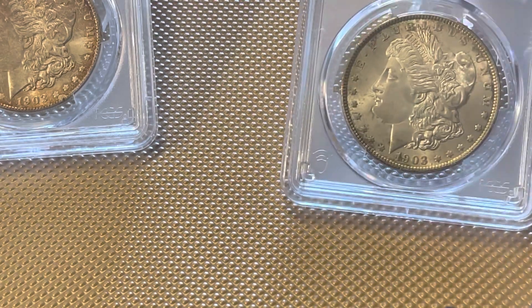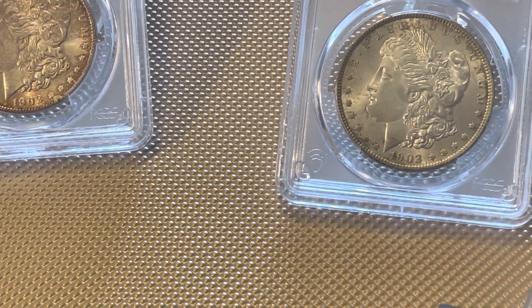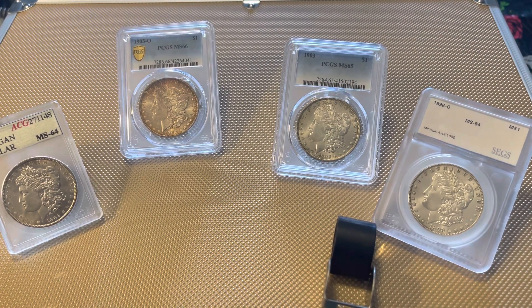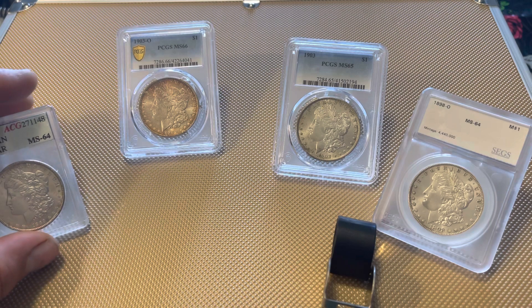These have right around the same mintage — the Philly and the New Orleans — right around 4.5 million each. And survival rate is what really sets these two apart.